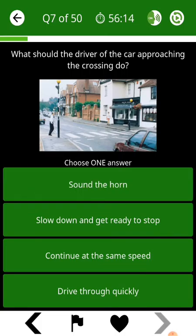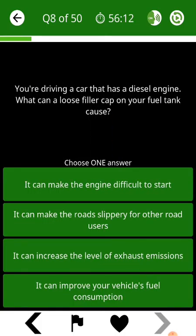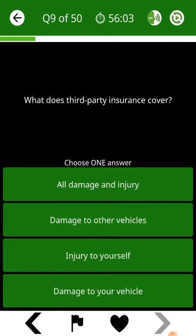What should the driver of the car do when approaching the crossing? You're driving a car that has a diesel engine. What can a loose filler cap on your fuel tank cause? What does third party insurance cover?